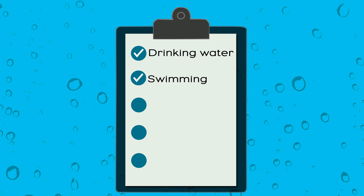Fortunately, we can each take simple steps to protect the waters that we rely on for drinking water, swimming, boating, fishing, or just quiet enjoyment.